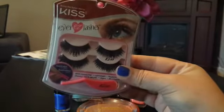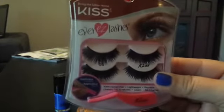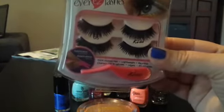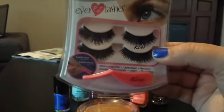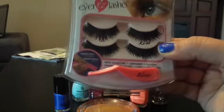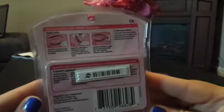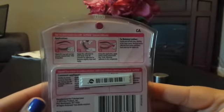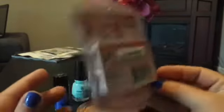Next, I bought the Kiss Eyelashes. They're 100% human hair, lightweight, and reusable, and the pack comes with an applicator — this pink little thing. It gives you the three steps on how to apply and remove the lashes.